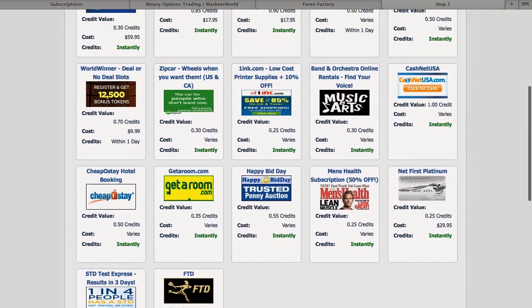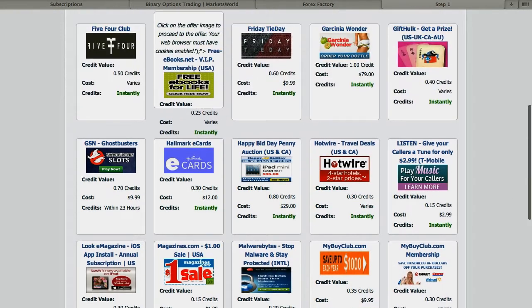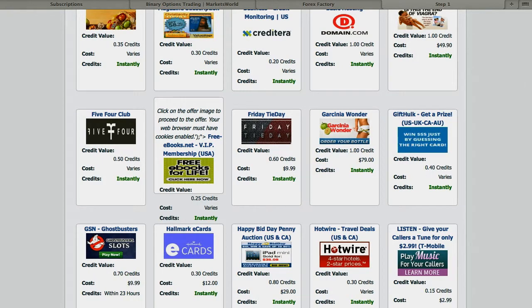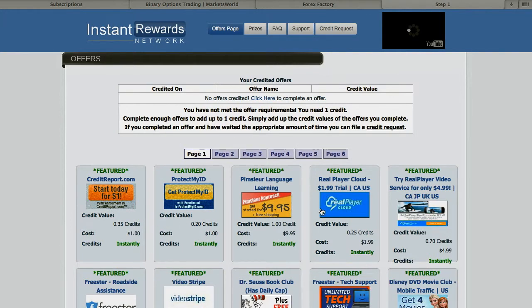My recommendation for you is to go to any credit — particularly one that is instant and also has a credit value of one. So you click on it and select which one of these you want, and they have to equal up to one credit. This is the credit value right here.